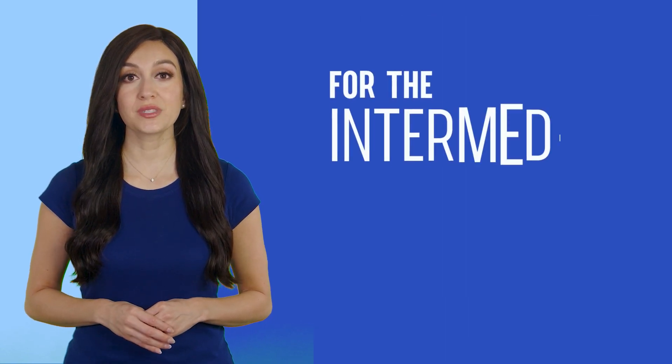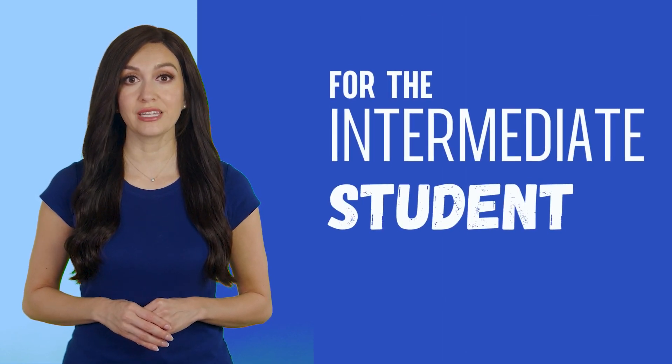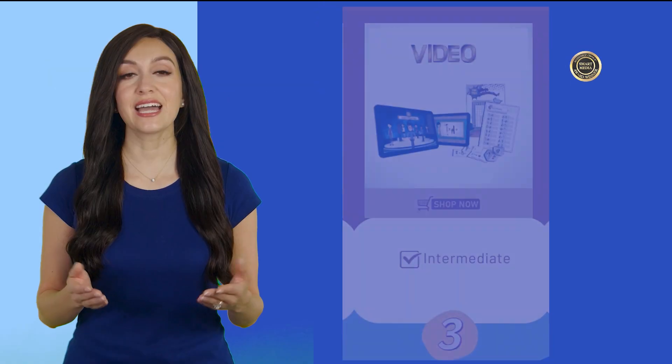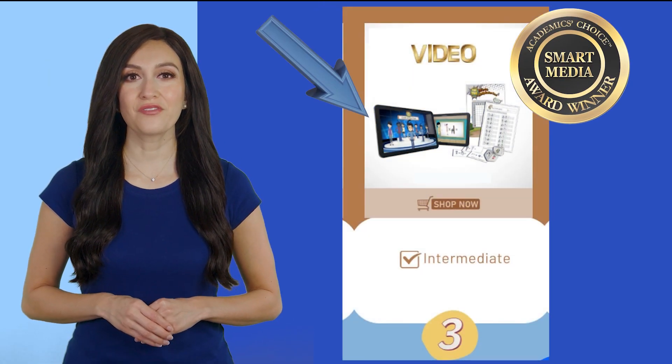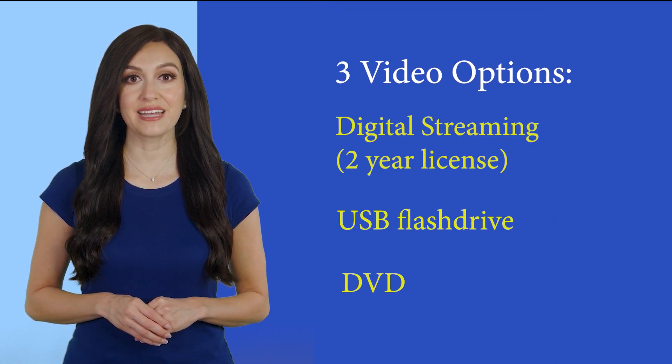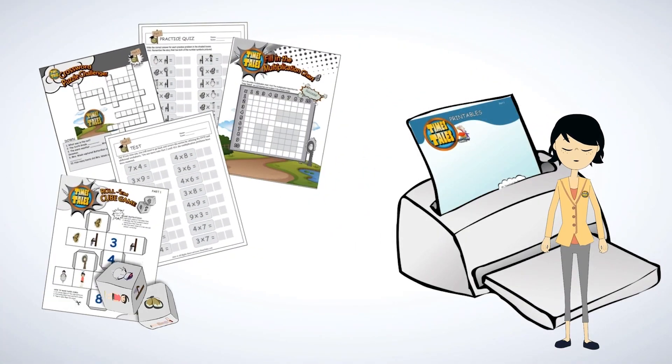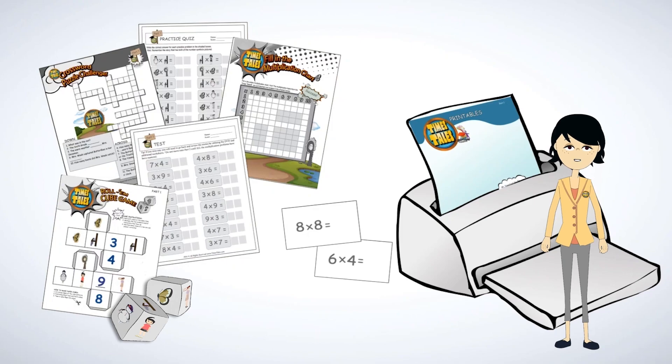If your student knows the concept of multiplication but needs to memorize for quick recall and proficiency of the upper times tables, we suggest getting the Times Tales video. Our video comes in three different formats and includes printable practice tests, flashcards, a crossword puzzle, and the Roll'em Cube game.